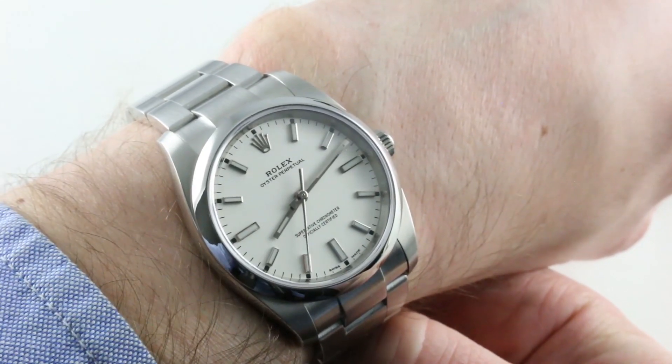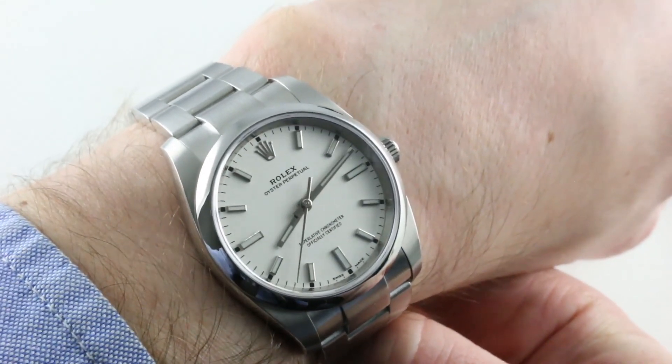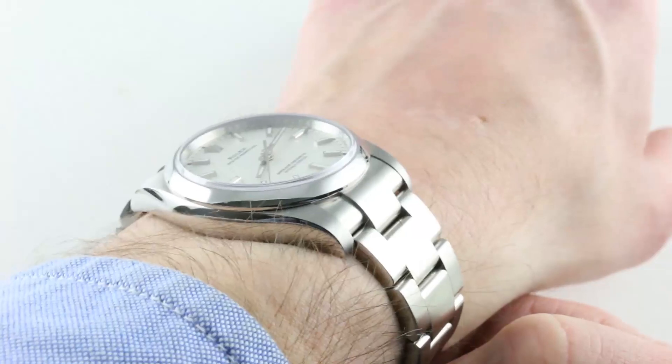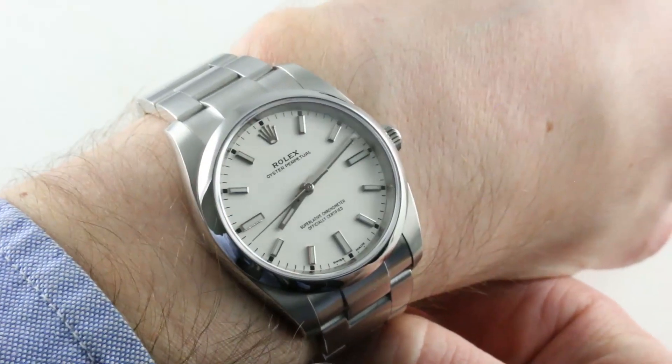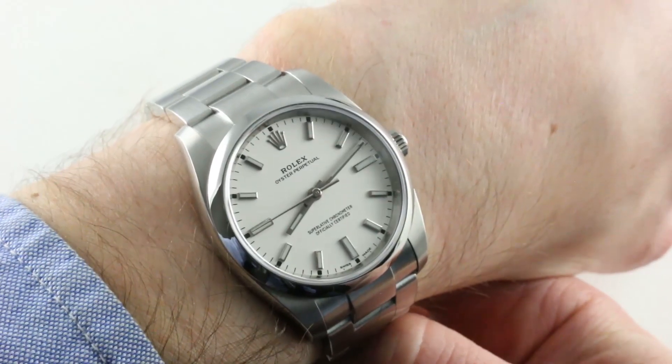Today we are discussing a fun all-around sports watch. In fact, it could be your only watch as it's equally appropriate in formal attire and sporty — equally suited to the board shorts or the board room.